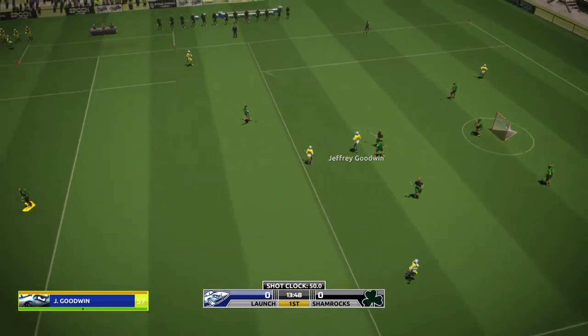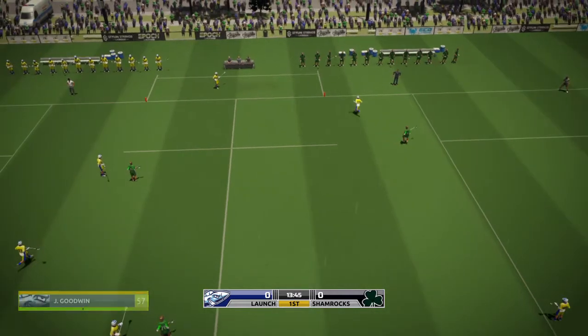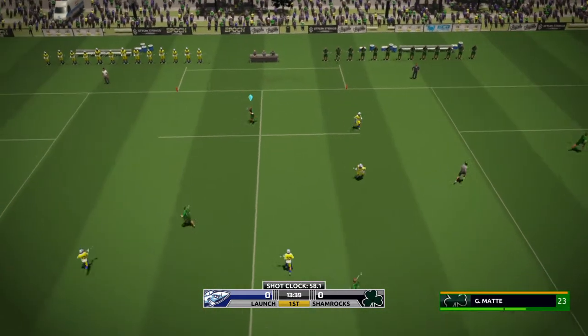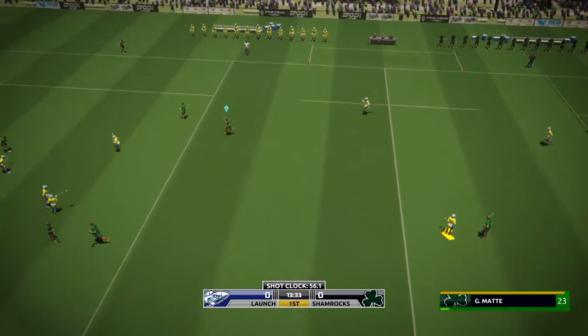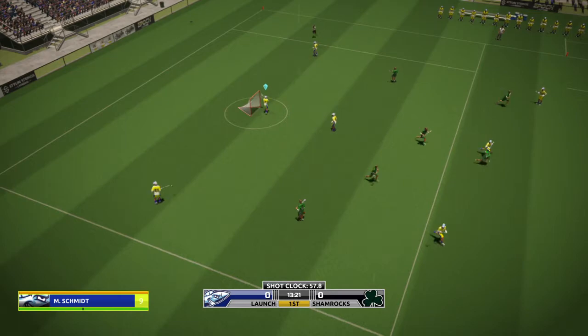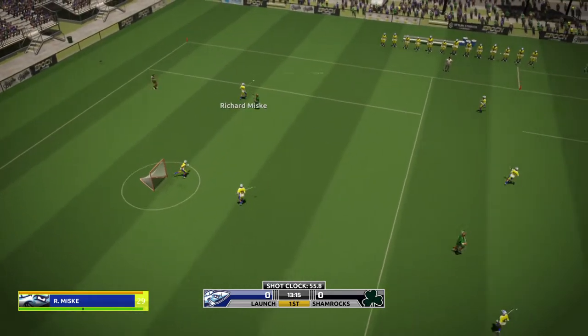Goodwin collects. Orange ball. Matt wants it. Quick thinking. Schmidt with the save.